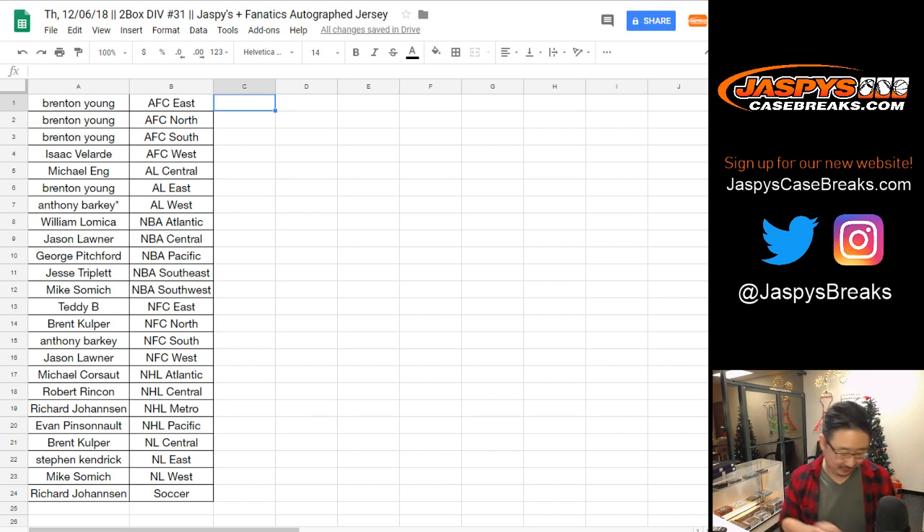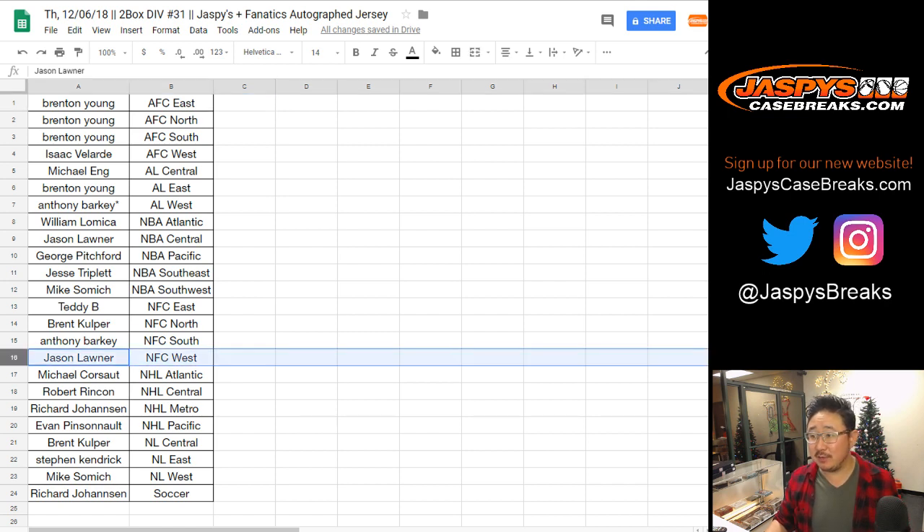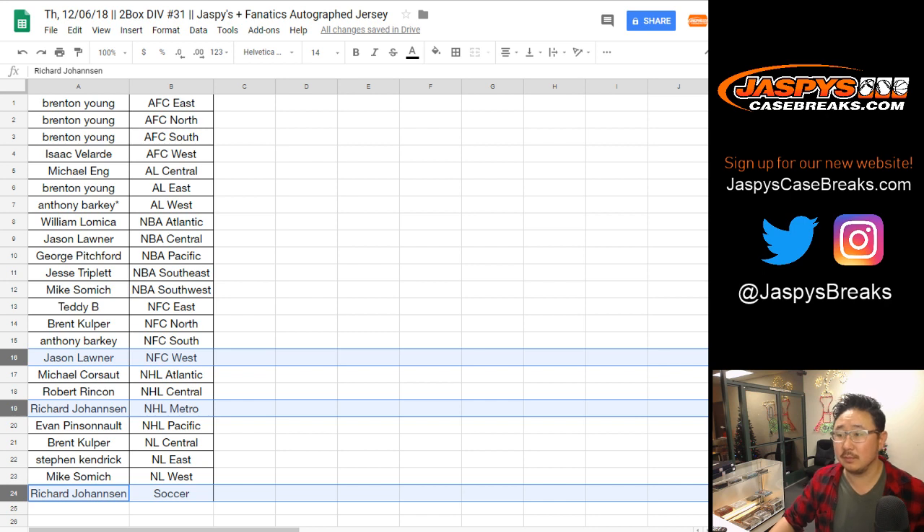Richard Hanson is non-committal. Richard would like NFC West instead, Jason. Does that do anything for you? NFC West for both soccer and hockey — are you doing a two for one, Richard? Jason's going to hold. Just not a big NBA guy. He's going to hold on to the football.